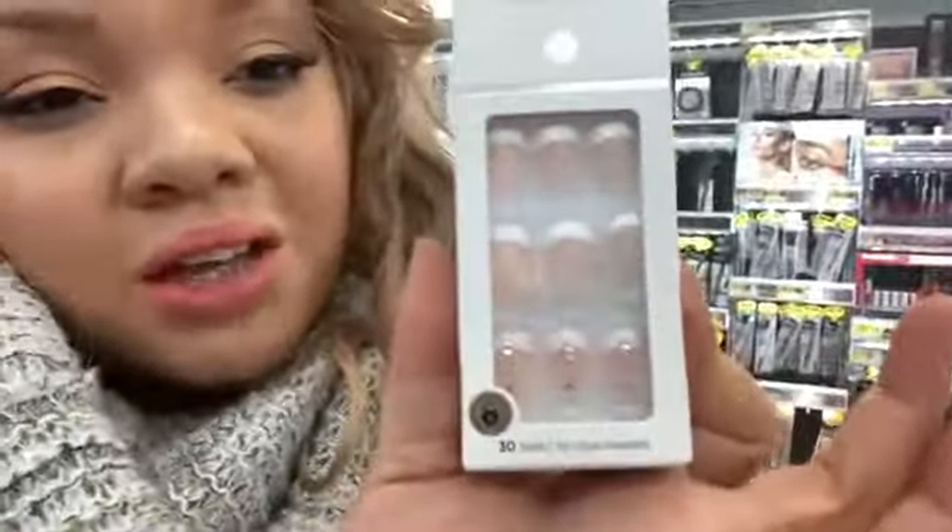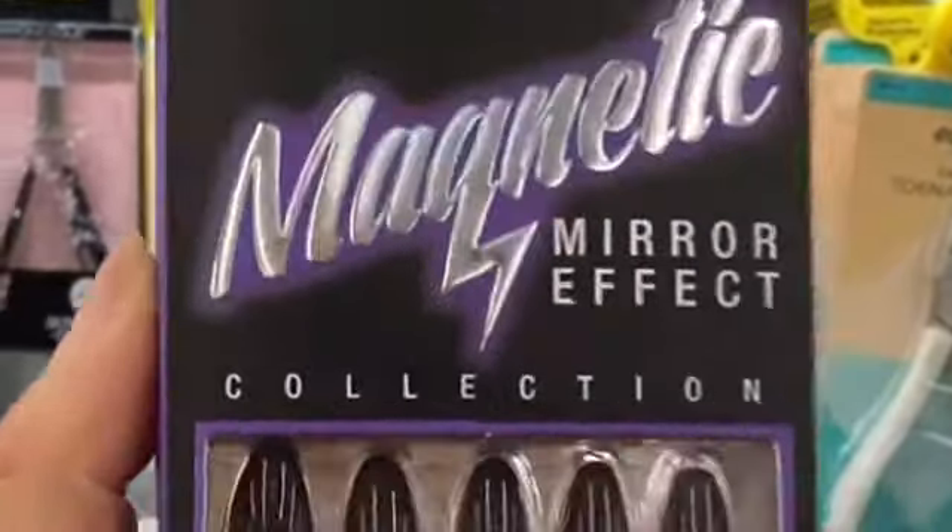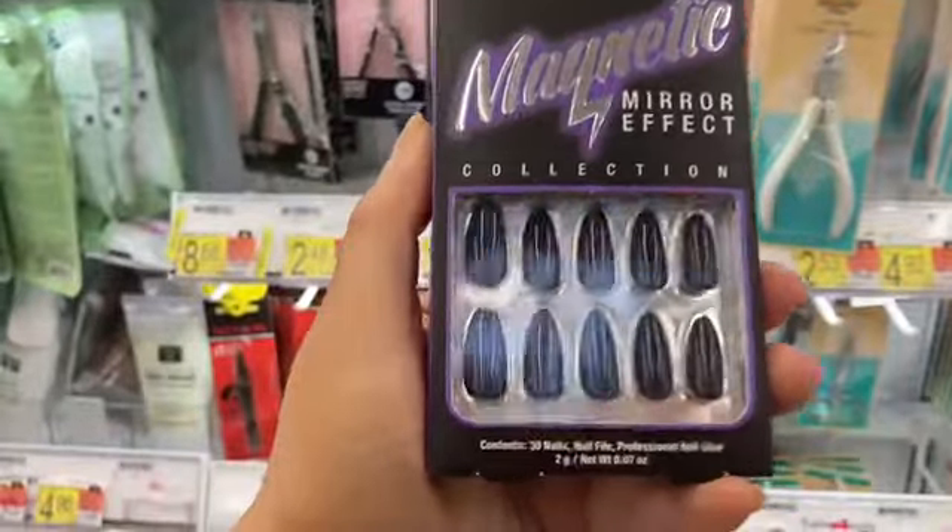Look at this adorable set! This mirror effect set from Salon Perfect is supposed to reflect purple, but I'm just not seeing it — I'm only seeing black.